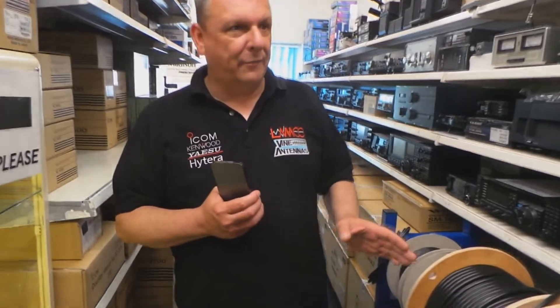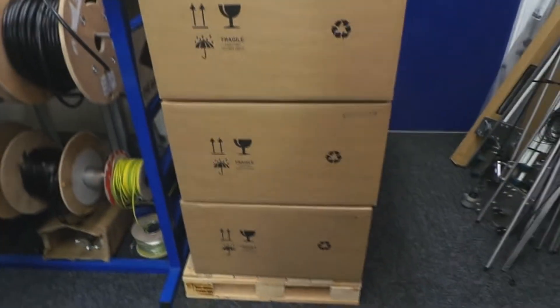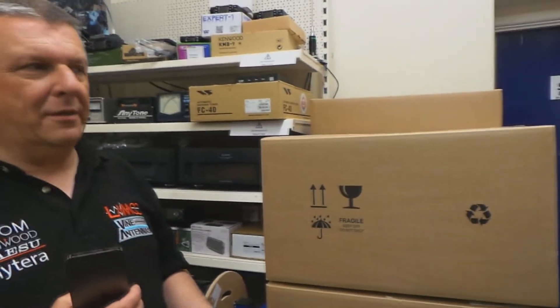No doubt some of you will have seen the Facebook post of the ACOM amplifier delivery. This is only a small part of it — the others have since been sold. We went through them quite quickly, which leads me on to the fact we've been a bit busy stocking up.